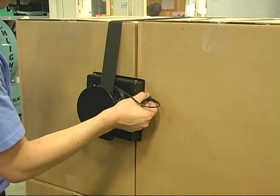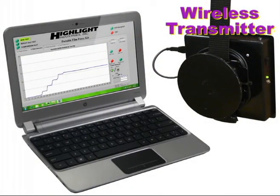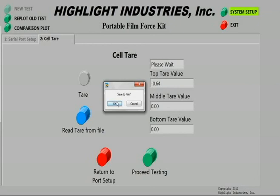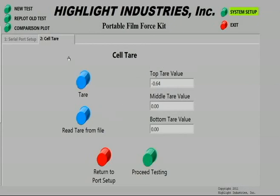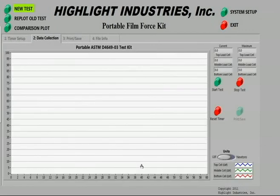All test data is collected wirelessly and in real time so that test results may be observed on a companion computer as they are graphed. Using the Highlight testing software, the load cells are configured and zeroed out for accurate test results. We will run our test for one minute, though tests can be run for up to several hours.